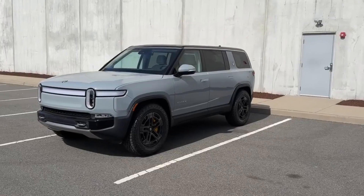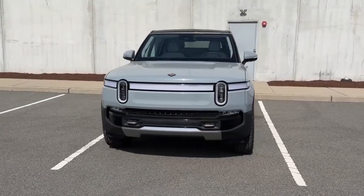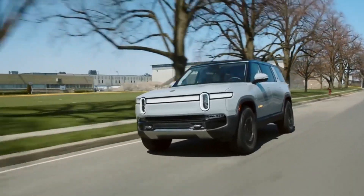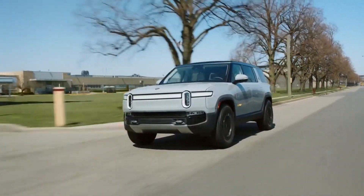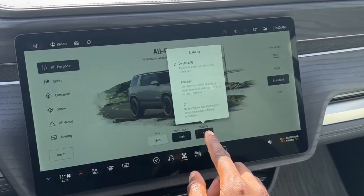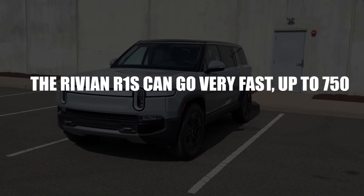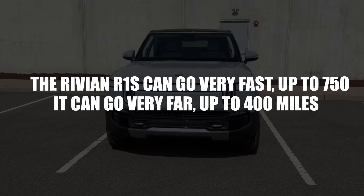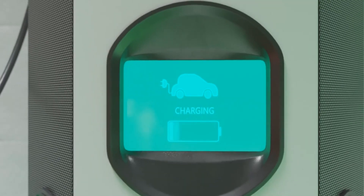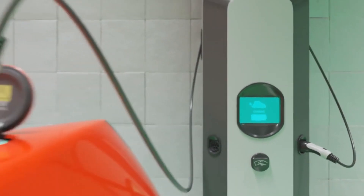A third competitor is the Rivian R1S, an electric SUV available from 2022, made by American car company Rivian. The Rivian R1S has an adventurous design, a rugged look, and a lot of innovative and versatile features inside. It can produce up to 750 horsepower, go up to 400 miles on a single charge with an optional tank extension, and charge at up to 180 kilowatts at Rivian stations.